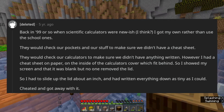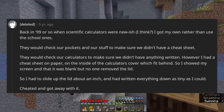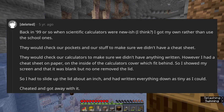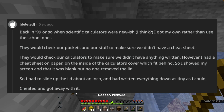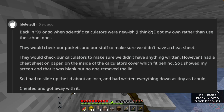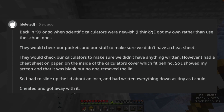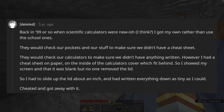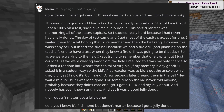Back in '99 or so, when scientific calculators were fairly new, I got my own rather than use the school ones. They would check our pockets and our stuff to make sure we didn't have a cheat sheet, and they'd check our calculators to make sure we didn't have anything written. However, I had a cheat sheet on paper on the inside of the calculator's cover, which fit behind the screen. I showed my screen and that it was blank, but no one removed the lid. So I had to slide up the lid about an inch and had written everything down as tiny as I could. Cheated and got away with it. Considering I never got caught, I'd say it was part genius and part luck — but very risky.